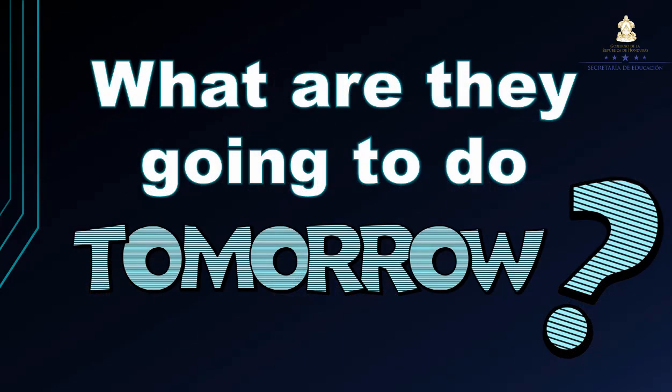Vamos a iniciar con la segunda parte, solo con la diferencia que esta es una pregunta diseñada para contestar respuestas largas. En este caso: What are they going to do tomorrow? ¿Qué es lo que van a hacer ellos mañana?